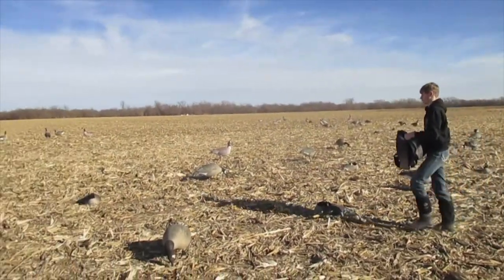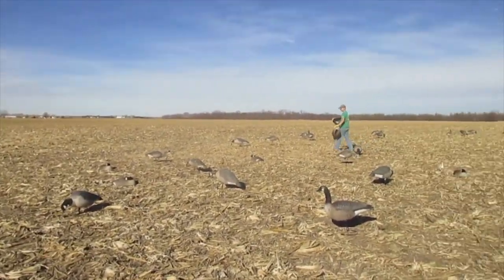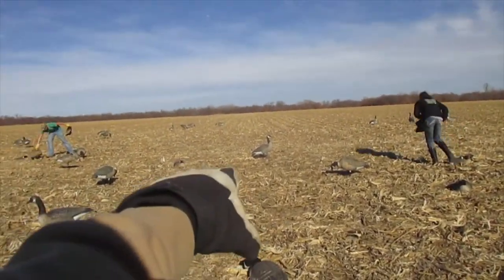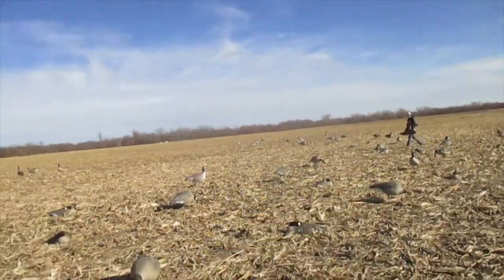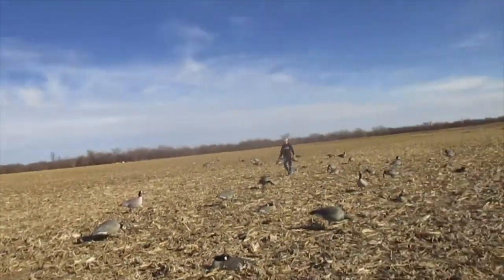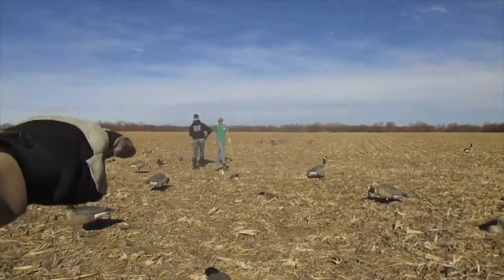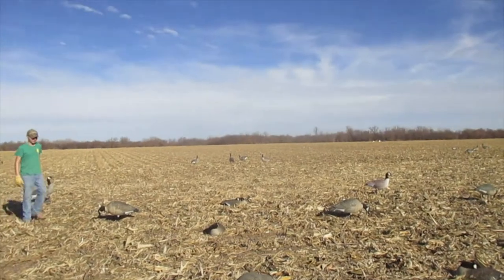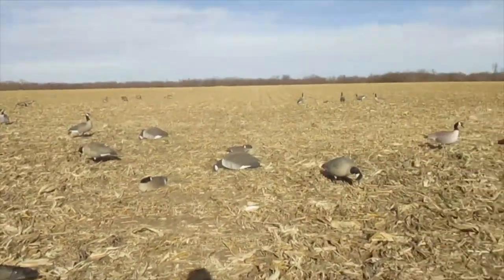Alright, the spread is coming out pretty nicely. We got everybody setting up decoys — we got all the full bodies out now. We're setting out some sleepers and some silhouettes. We got Cook over there, Groney, and Nard. We kind of got them in a U-shape going around and back out, and then we got a little family group in the middle. We're gonna continue getting these set up.